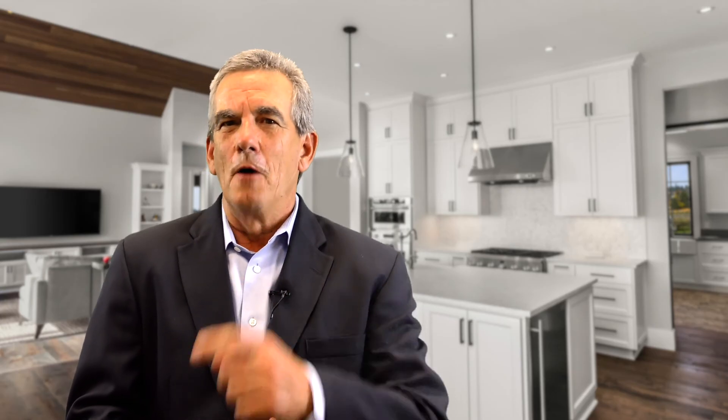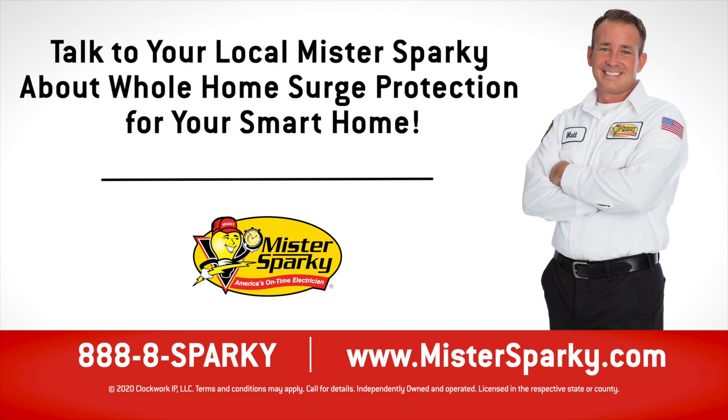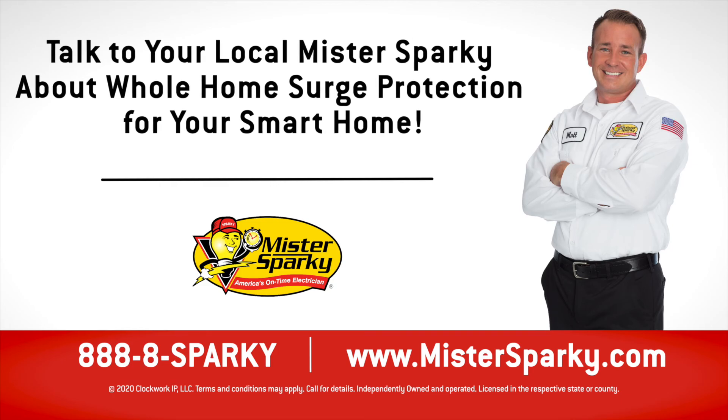Contact our Mr. Sparky experts about whole home surge protection today. You know the jingle — you don't have to put up with any malarkey. Call 888-8 Sparky.